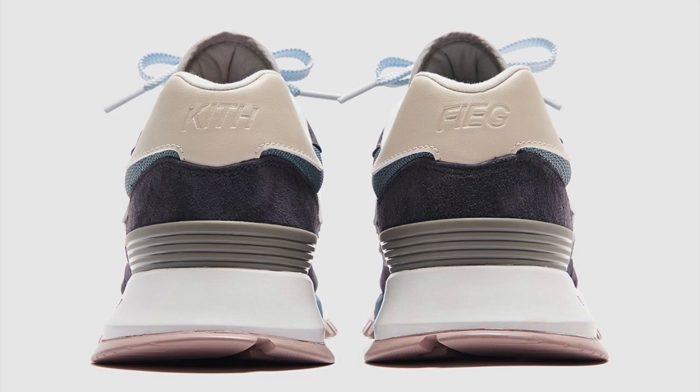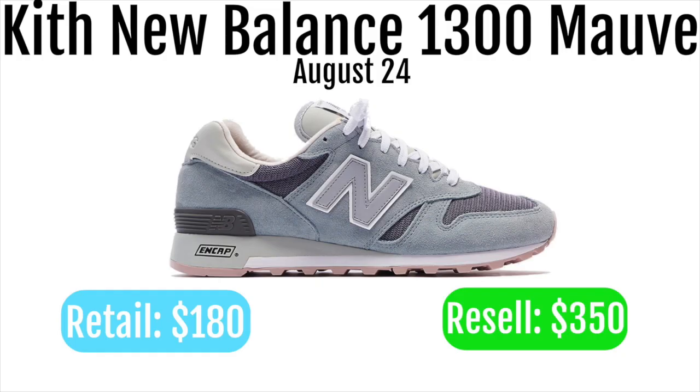Next up, we've got the Kith New Balance 1300 Mauve. It's going to retail for $180 and resale for pretty similar — the retail price doesn't give that much extra resale value on these. But I think they'll still resell for a ton. Although they're a little more expensive, I'd assume they'll be a little bit easier to cop. You can definitely make an easy $100 per pair you get of these.